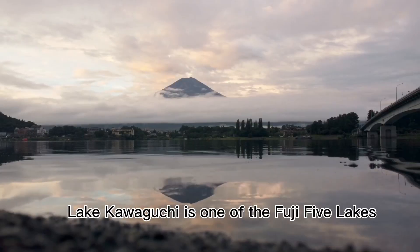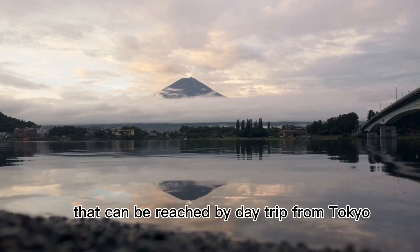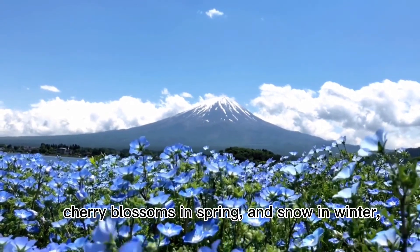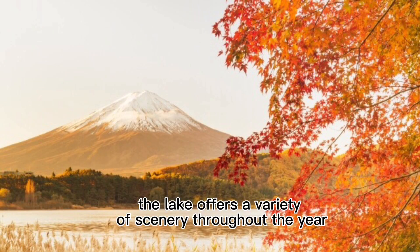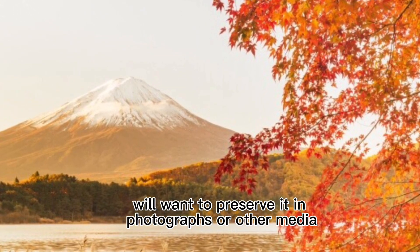Lake Kawaguchi is one of the Fuji Five Lakes and a popular tourist destination that can be reached by day trip from Tokyo. Fuji reflected on the surface of the water, cherry blossoms in spring and snow in winter — the lake offers a variety of scenery throughout the year. Everyone who sees such magnificent scenery will want to preserve it in photographs or other media.